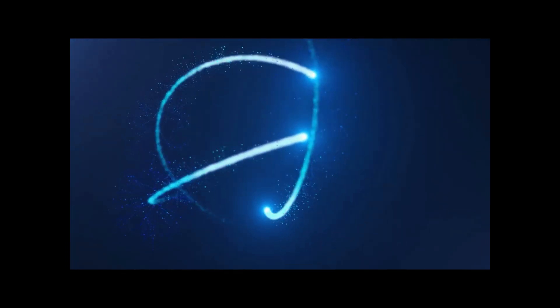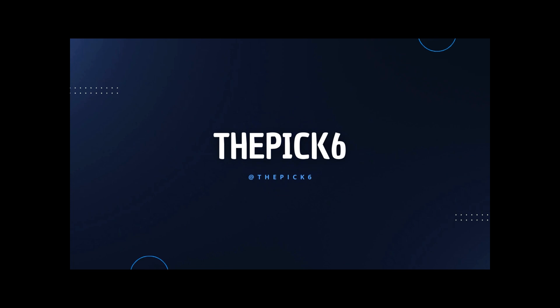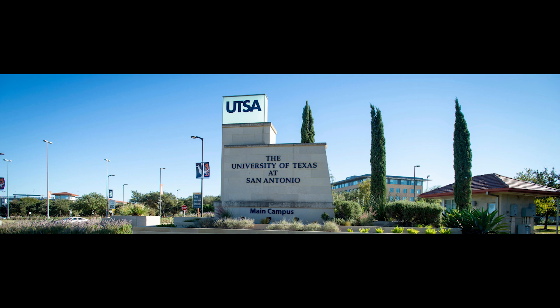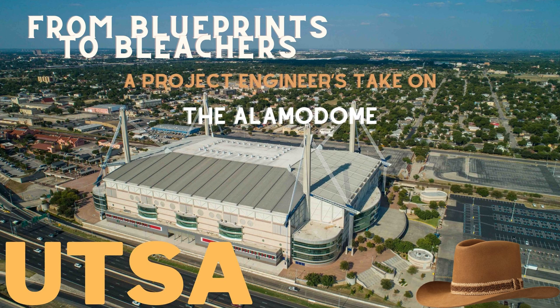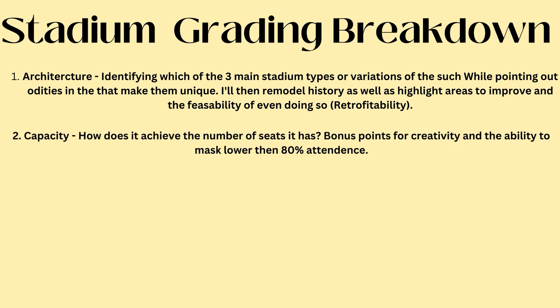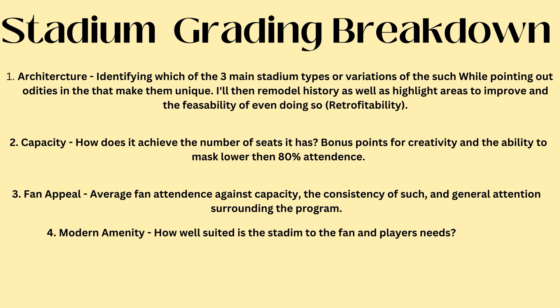Hello everybody, and welcome to another episode of From Blueprints to Bleachers. In today's third episode ever, we are going to be covering the ever-giving and always lovely UT San Antonio Stadium, the Alamo Dome. We're going to be keeping the same format as last time. The protocol is a brief synopsis of the history of how this bad boy came to be before we dive into the technical and more opinionated steps of rating the architectural appeal, quality and quantity of capacity, fan appeal, and modern amenities. All right, let's get going.